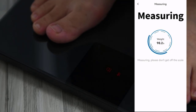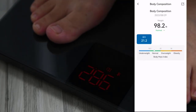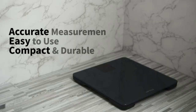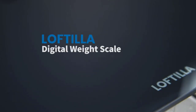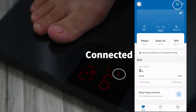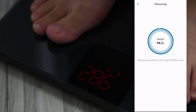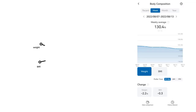Linking the scale with your phone, you can monitor your weight and BMI trends in graphs on a daily, weekly, or monthly basis. In the Loftilla Plus app, you can easily determine whether your activity is effective. You can step on the scale and weigh yourself simultaneously — thanks to step-on and auto calibration technology, you can quickly determine your weight with a bright LED display day or night. The scale will immediately connect to your phone after you turn it on and log into Loftilla Plus.